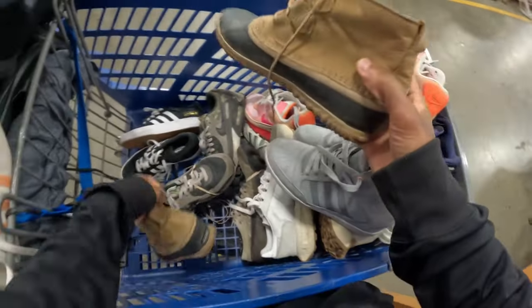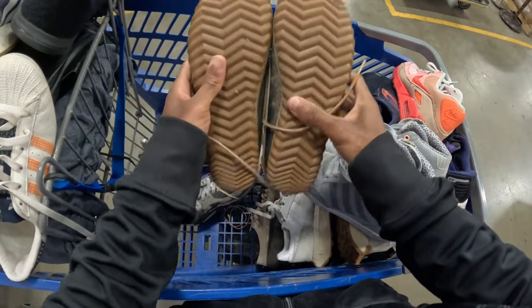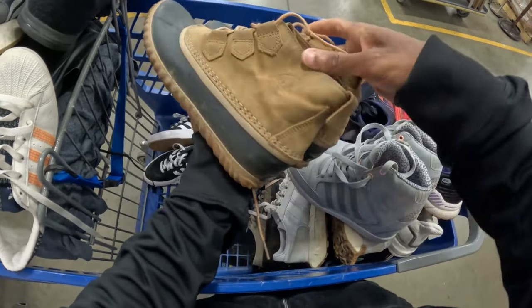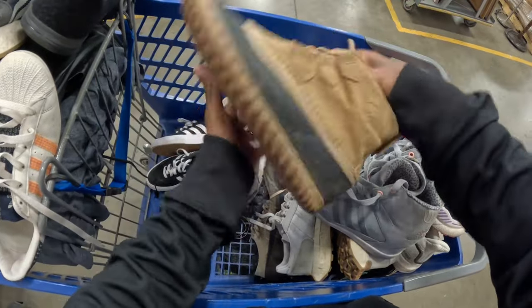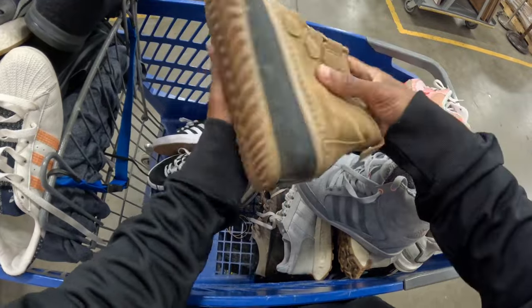I don't pick up a ton of Sorel, but when I do I usually like getting - I believe these are like the Allen, about like duck boots. I know we're heading into summer, but these will eventually sell - they normally always do.